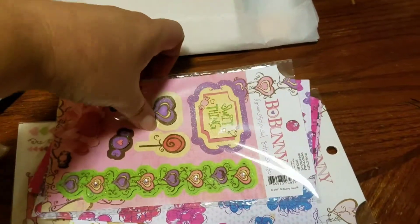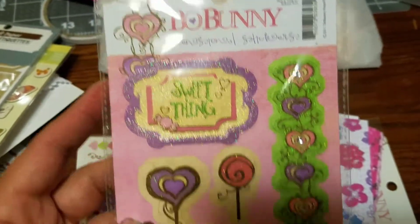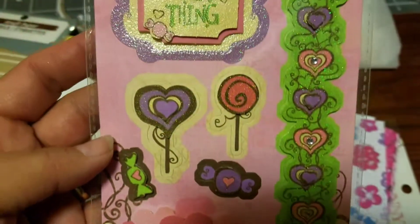And then she sent me some Bow Bunny — look at these embellishments. They're Bow Bunny embellishments. Really, really pretty. Aren't those gorgeous? With the little hearts.